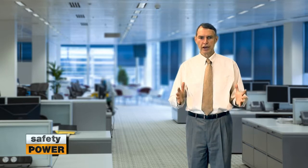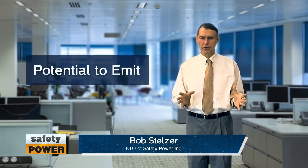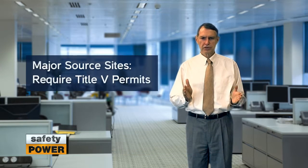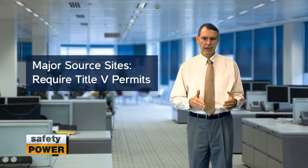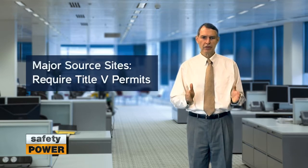This video will focus on how to calculate your potential to emit, an important parameter that determines if your facility is considered an EPA major source. If your facility is considered a major source, it would be subject to the Title V process, as it has the potential to emit higher concentrations of criteria pollutants than the levels established in the previous video.